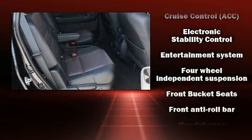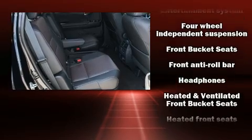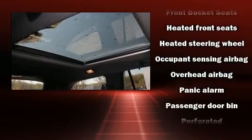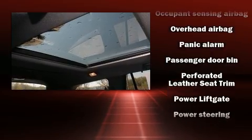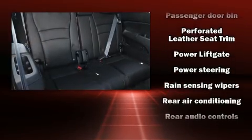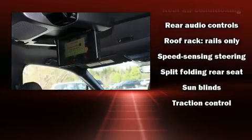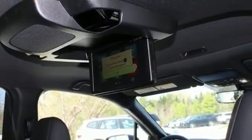Honda ensures the safety and security of its passengers with equipment such as front and side impact airbags, brake assist, and four-wheel disc brakes with ABS. Various mechanical systems are monitored by electronic stability control, keeping you on your intended path.